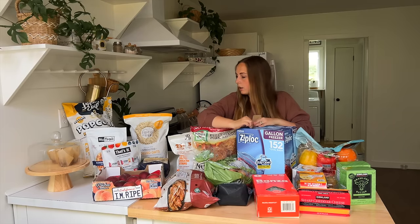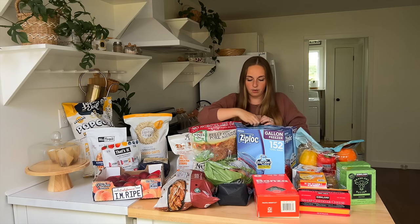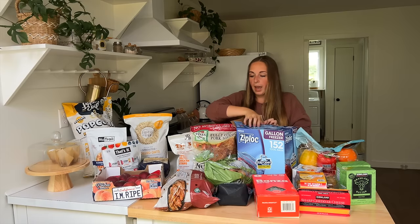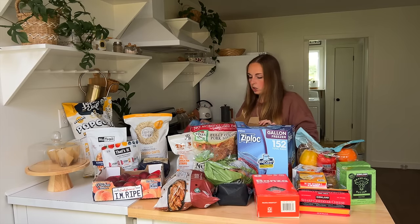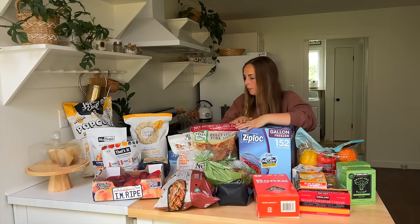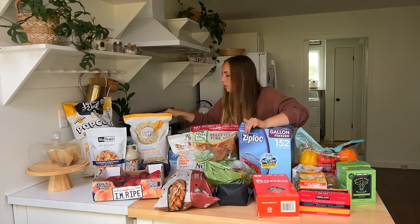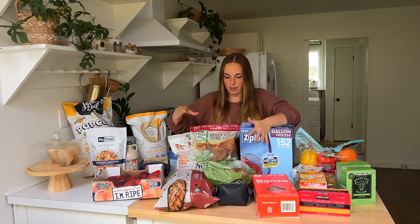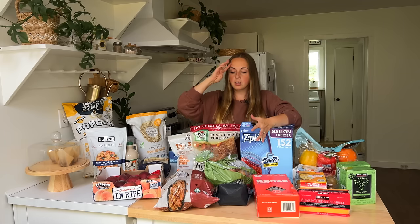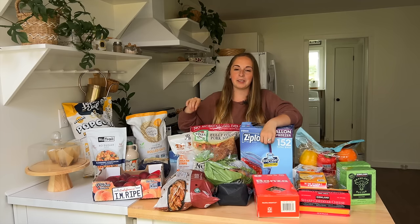I'm going to get all of this stuff put away and I need to sit down and really plan out how I'm going to use a lot of these ingredients through the coming week. I have some preps I need to work on, and I know I'm going to be able to use up a lot of this stuff and get it prepared so that it doesn't just sit in my pantry — and it gets eaten up pretty quickly.